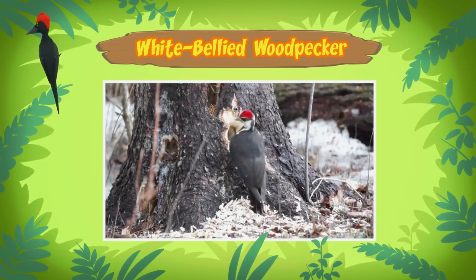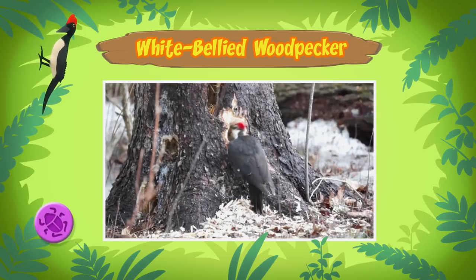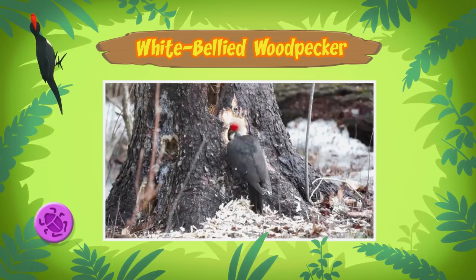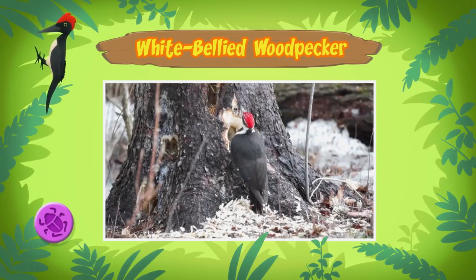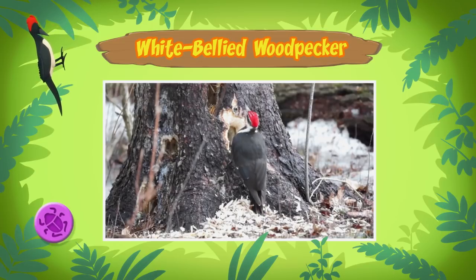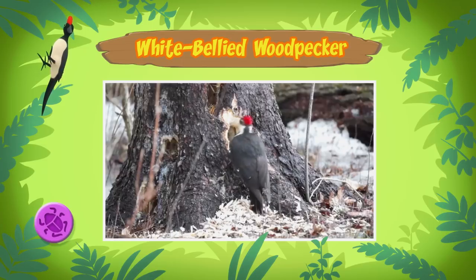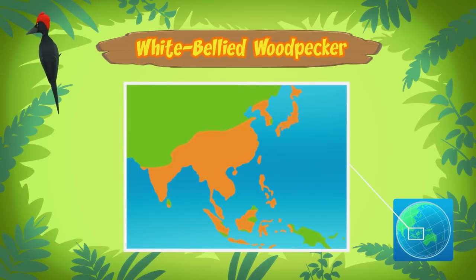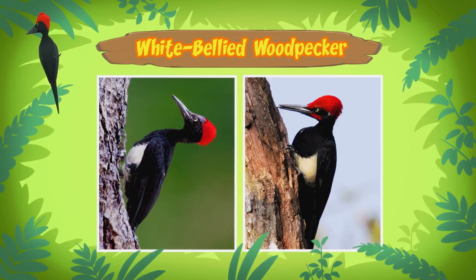The woodpecker makes holes in trees to get food. It eats the insects in the tree trunks. I see. But does that not damage the trees? Some woodpeckers eat sap from the trees, which can damage those trees. But not the White-Bellied Woodpecker — it eats insects that might be harmful to the trees, so it keeps the trees healthy. Where does it come from? White-Bellied Woodpeckers can be found in the tropical forests of Asia and Southeast Asia. By the way, the woodpecker you found is female. The male has a red mustache on the side of his cheeks, but females don't.